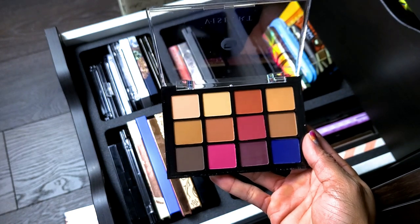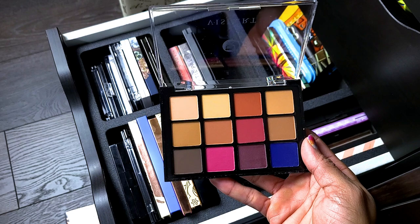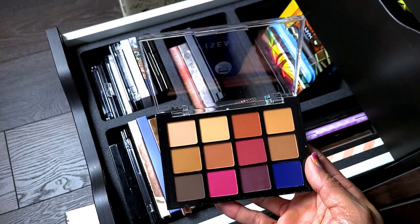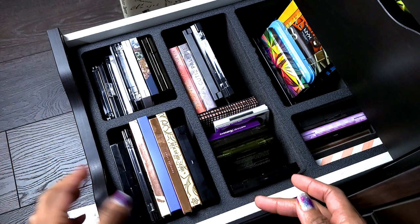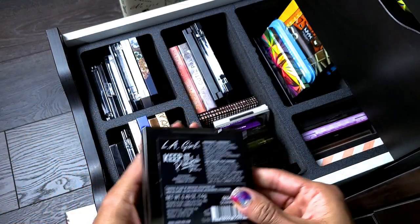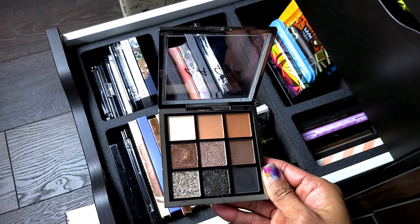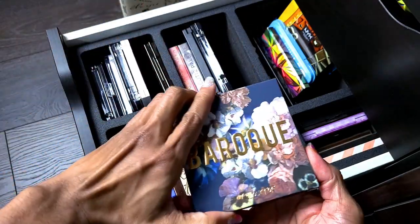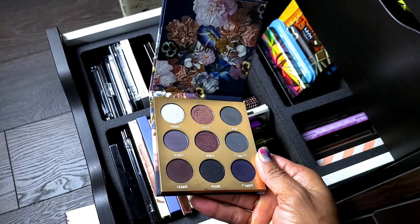I only have one other Viseart palette that I keep in my travel bag and love, so I wanted to try more from the brand. There's another one I've had my eye on but haven't pulled the trigger. Moving to the back of this drawer — this is the LA Girl Keep It Playful eyeshadow palette. Definitely not getting rid of this: great drugstore option for a cool-toned palette, and it did not disappoint. ColourPop Baroque palette — also not getting rid of this. There's a gorgeous duochrome in the middle and the colors are very deep. Beautiful palette.